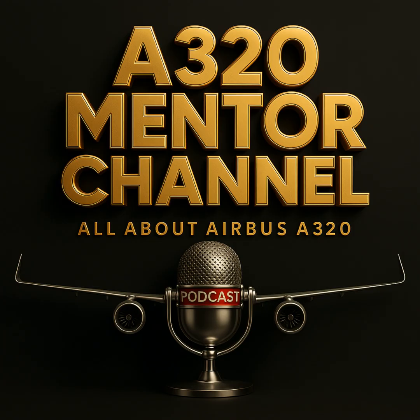Today, we lift the curtain on one of the most critical pillars of Cat-3 operations: the electrical supply split. Welcome, aviators, to this A320 Mentor Channel Masterclass. I'm Captain Mike, and today we'll explore one of the unsung guardians of Autoland integrity.